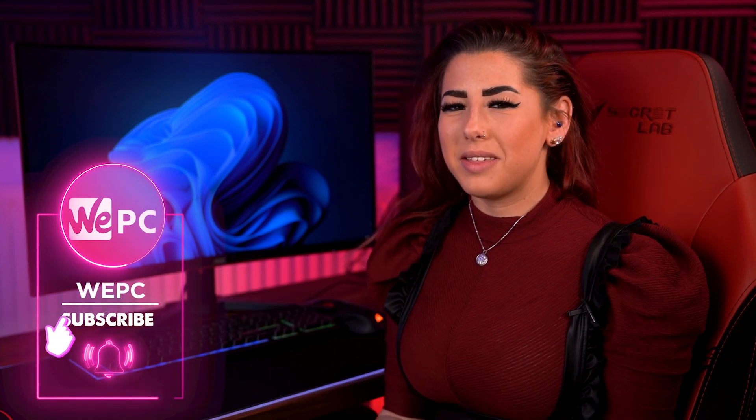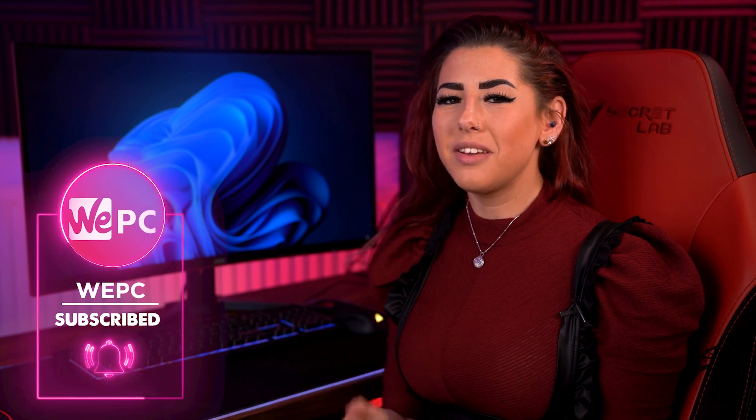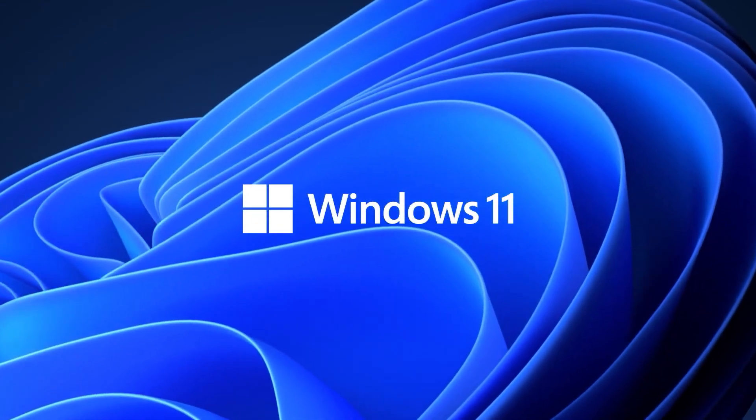Hello and welcome to WePC. My name is Sarah and in this video I'll be looking into whether Windows 11 will be free for Windows 10 users come its big release at the end of the year.